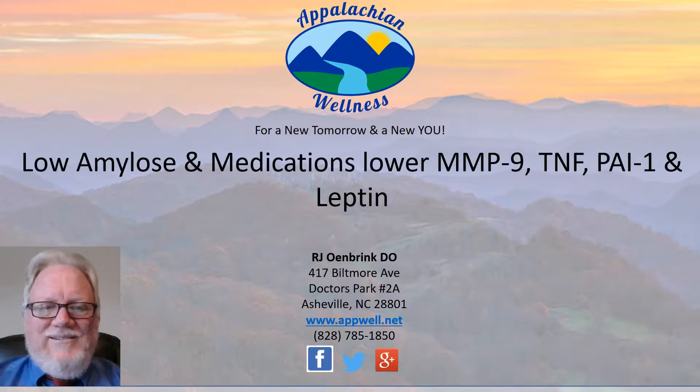Today we're going to talk about Chronic Inflammatory Response Syndrome, CIRS, and how a low amylose diet and specific medications can lower your levels of elevated matrix metalloproteinase 9, tumor necrosis factor, plasminogen activator inhibitor 1, and leptin.